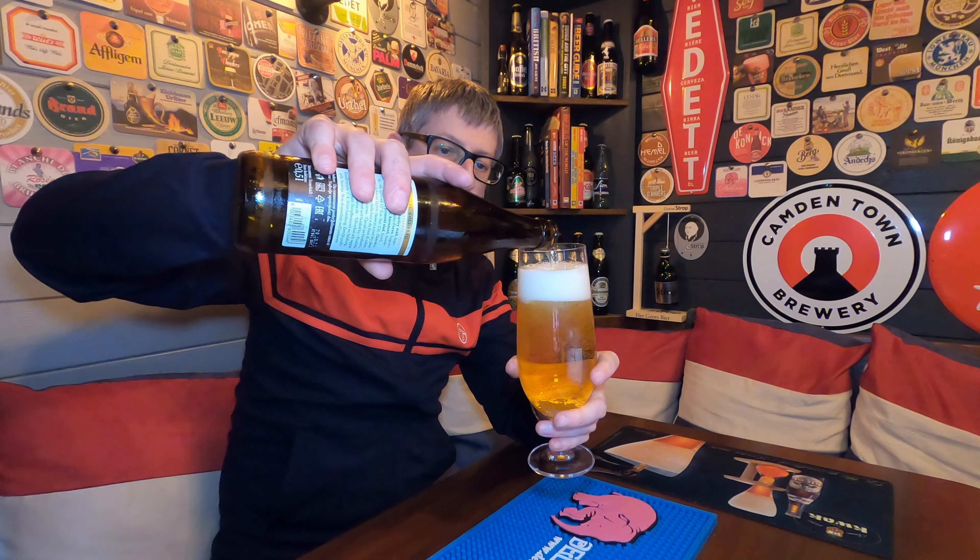Oh, my word. They call this Salzburg's Liquid Gold, and they're pretty much spot on. That first sip — I can tell they've used a strain of the Vienna yeast in this, definitely. It's got that Vienna lager, Vienna yeast character, which is slightly different to the yeast you have in lagers and pilsners in Germany. It's more of a richness, that strain of yeast.